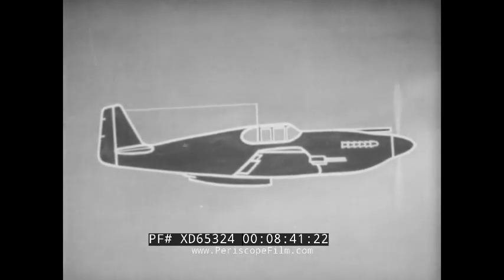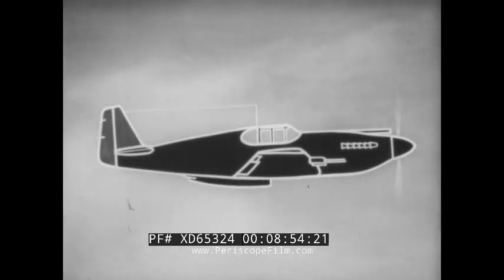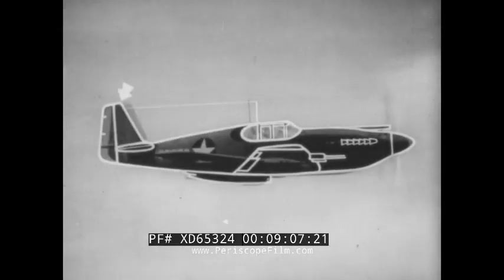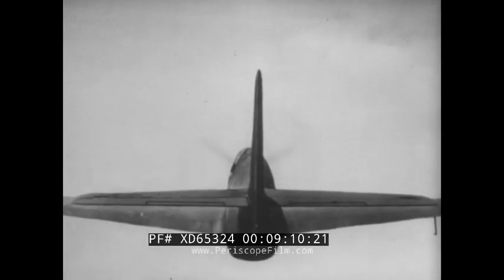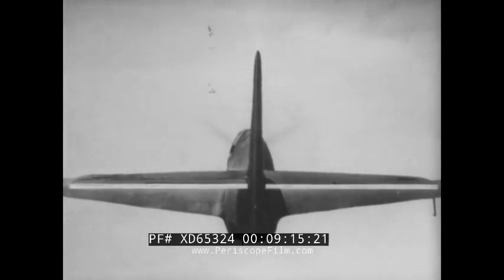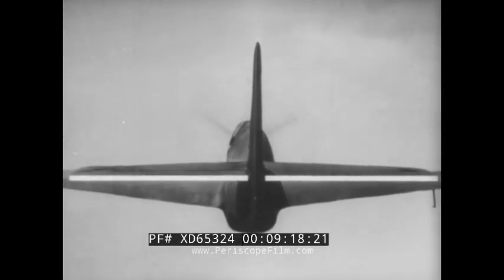A more obvious clue in identifying the fuselage is the air scoop underneath, and directly below the cockpit. The cockpit is directly above the wing. The fuselage is streamlined to the tip of the tail. Remember, the vertical fin tapers to a flat top, which is slightly curved at the leading edge. Also remember, the horizontal control surface is straight — there is no dihedral or upward slope.